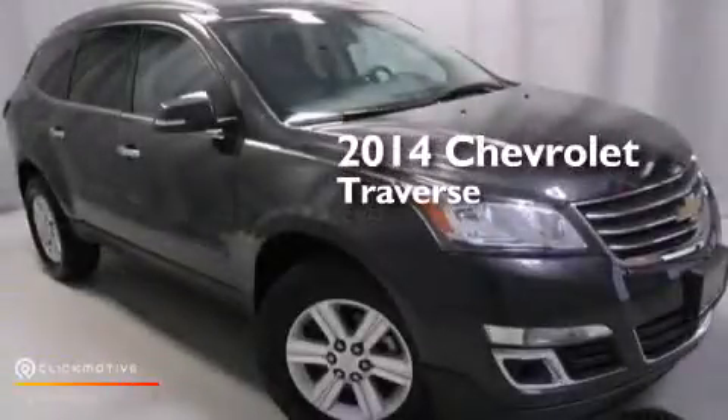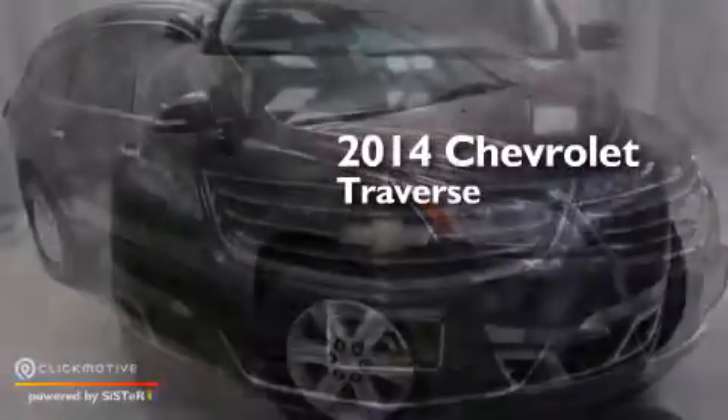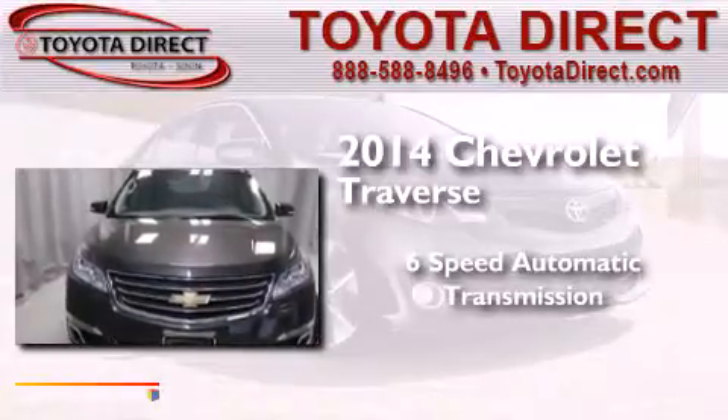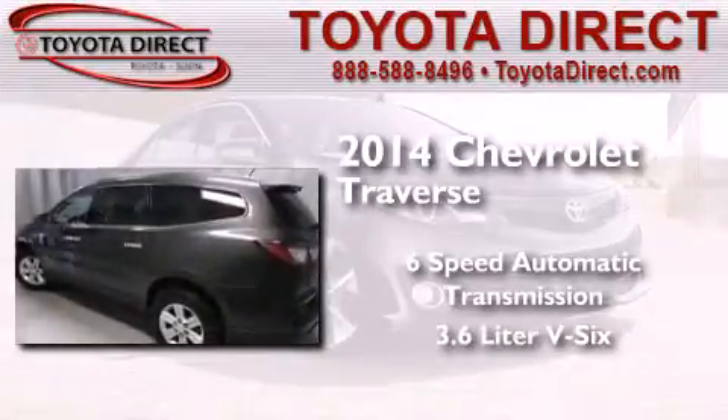This is a 2014 Chevrolet Traverse. This crossover has a six-speed automatic transmission and a 3.6-liter V6.